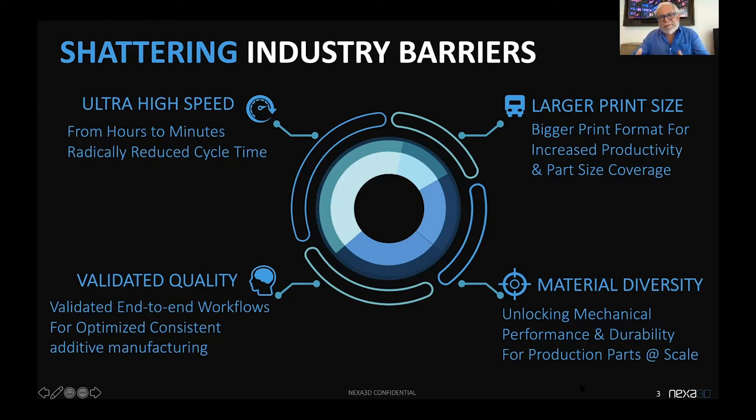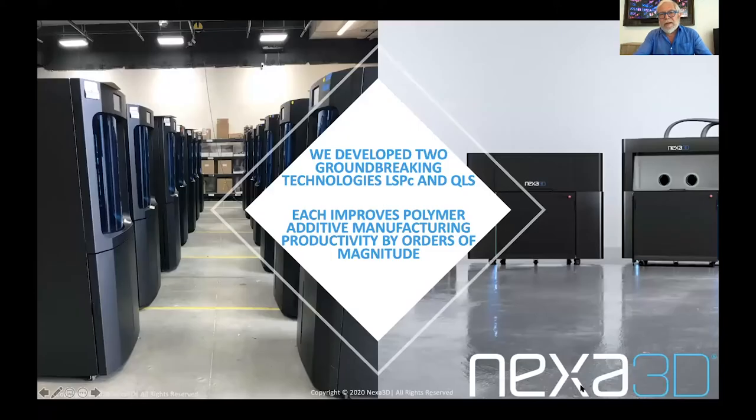We felt we needed to unlock the mechanical properties and durability of photoplastics and thermoplastics, and deliver material diversity sufficient to address all use cases in polymer production. Ultimately, we needed a validated end-to-end workflow that would ensure that part after part, print after print, across multiple machines, we can get predictive quality and performance from materials.